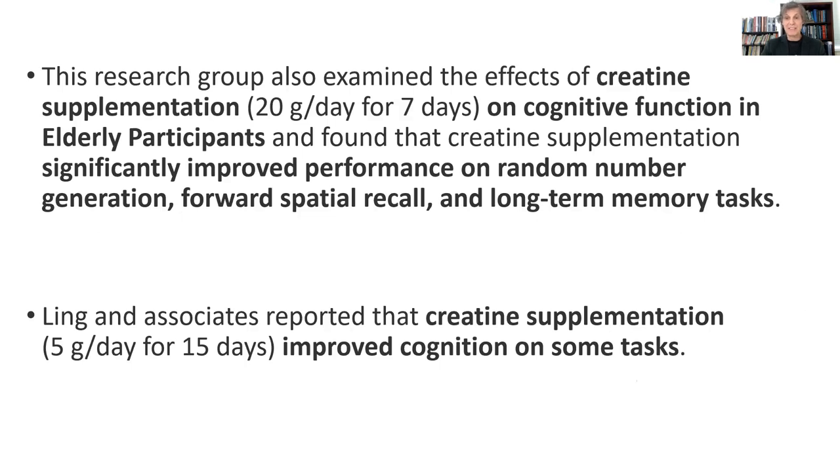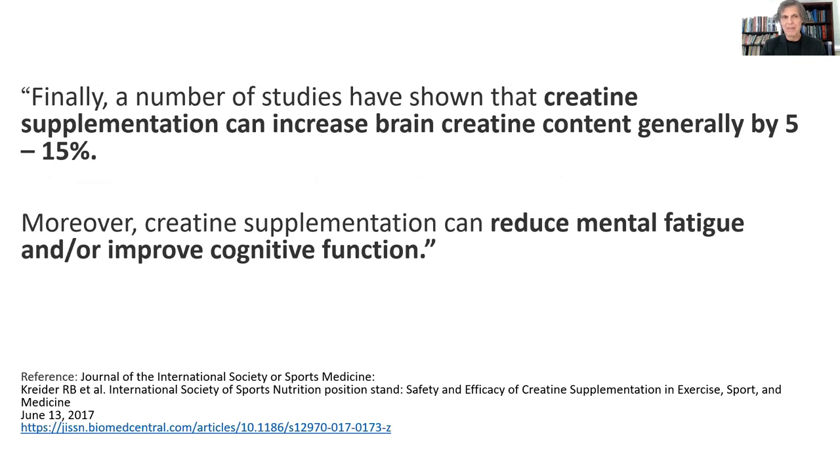Creatine at 20 grams a day for seven days, looking at cognitive function in elderly participants, found significantly improved performance on random number generation, forward spatial recall, and long-term memory tasks. And five grams a day for 15 days improved cognition on some tasks. I don't think older people need to be taking 20 grams a day — that's quite a heavy-duty dose — but giving them one or two teaspoons a day, separated by five or six hours, makes sense. A number of studies have shown that creatine supplementation can increase brain creatine by 5 to 15%, reducing mental fatigue and improving cognitive function in older individuals.